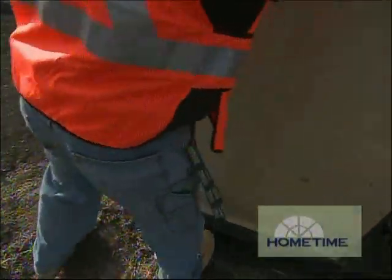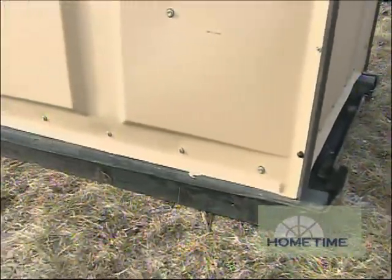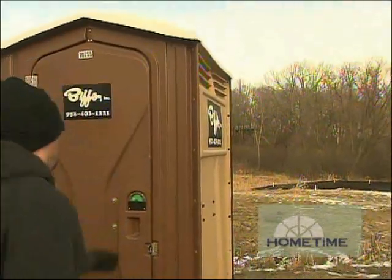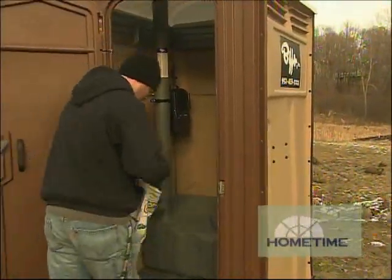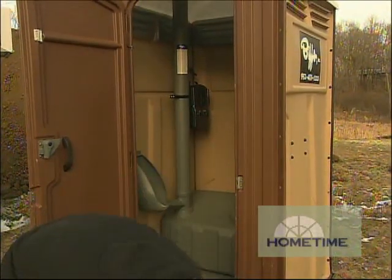You really need one of these things on a job site like this. You can't have people running to town. It's basically a requirement, and it is required for a construction site. You get one portable restroom for every 10 workers on a 40-hour week. If you have more than 10 workers working more hours, you're going to have to get another.